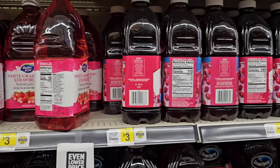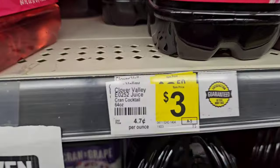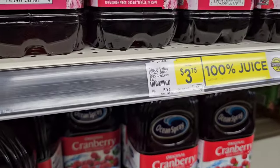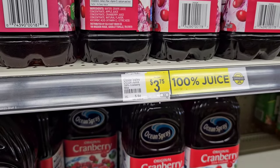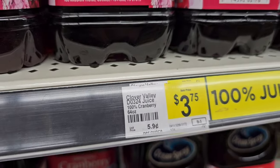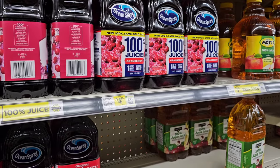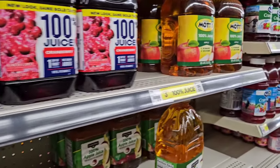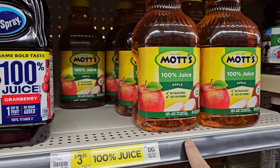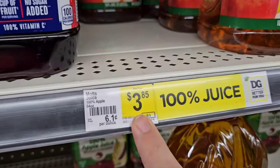Now they have a lot of this Ruby Kiss brand, which did go up — $3, used to be $2.50. You can even see the old sticker there, $2.50 under there. And they got this Clover Valley 100% cranberry juice, $3.75 — I believe this used to be $3.25. They got the Ocean Spray 100% juice cranberry, $4.25 for that one. And then Mott's here, $3.85 — this used to be $3.65, but we've been seeing Mott's go up everywhere. I think it's like $4.29 at Kroger regular price.